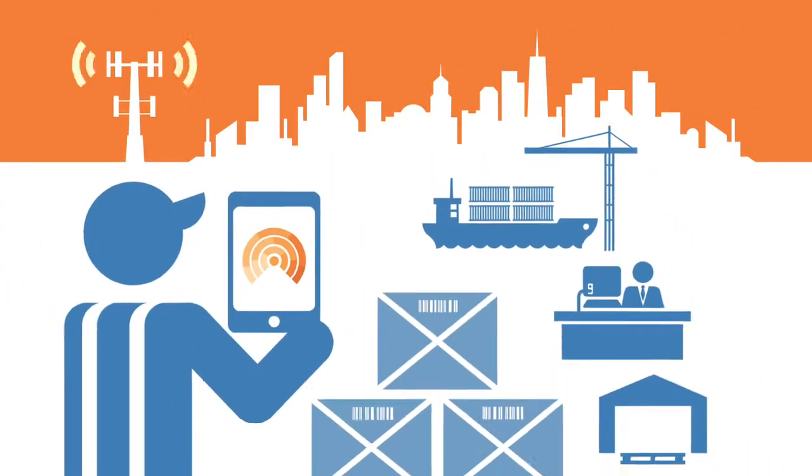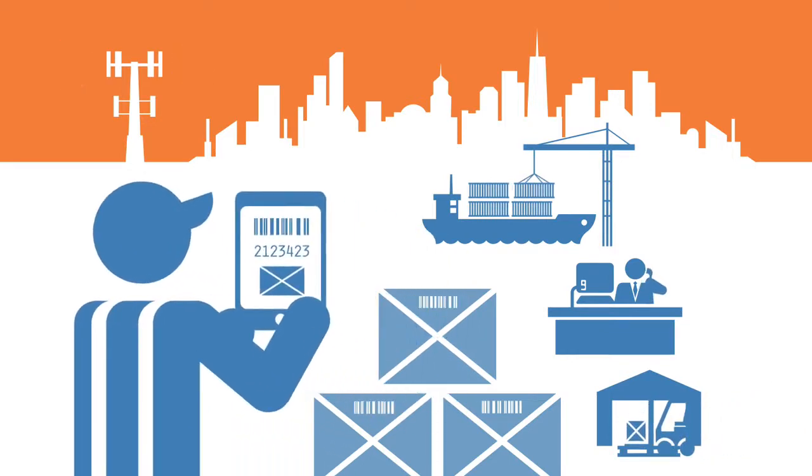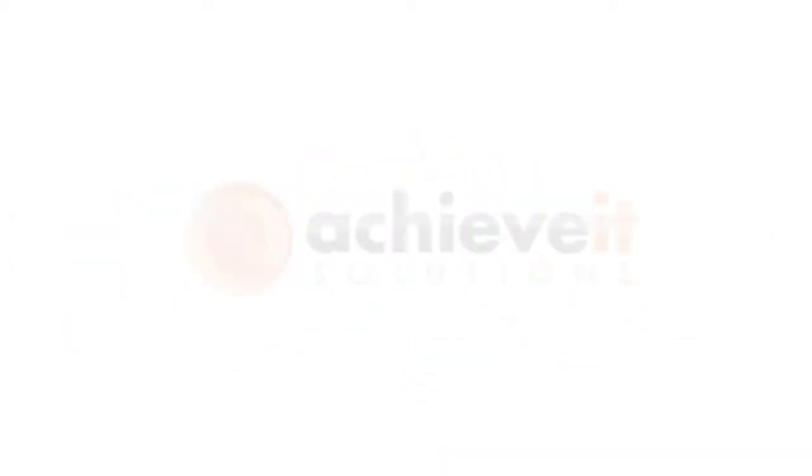An unprecedented, robust, and intuitive suite of applications to mobilize and optimize your Business One network. Resolve from Achieve It Solutions.